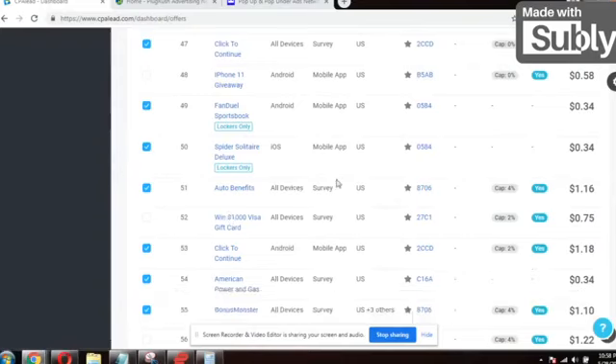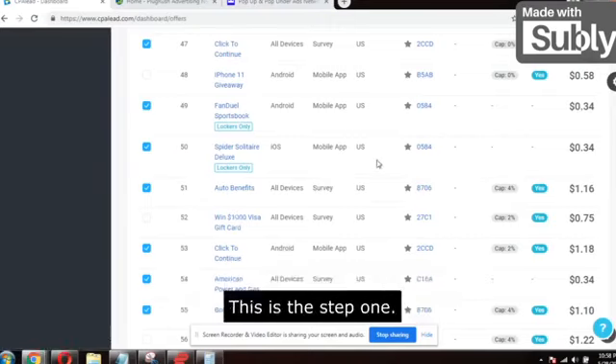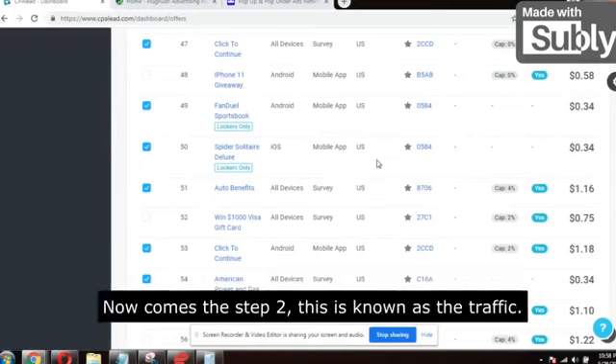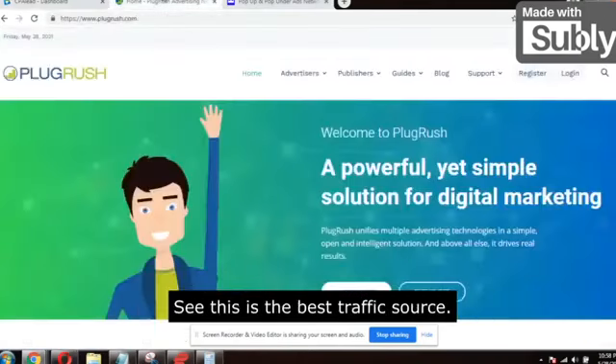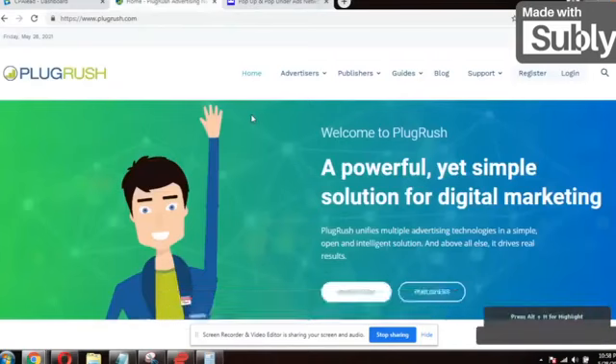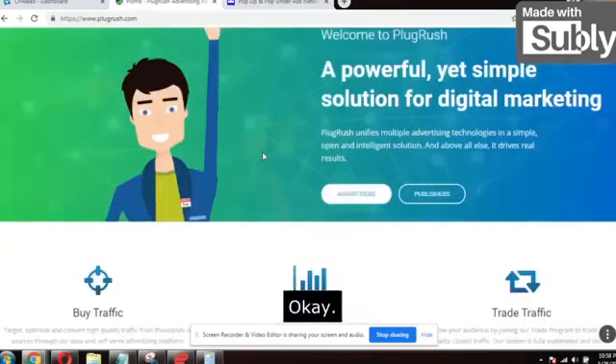This is step one. We'll just click on any offer, copy the affiliate link, and mask it from Linktree. This is step one. Now comes step two — traffic. We only need two steps: step one is the high converting offer, step two is the traffic. This is the best traffic source — it really focuses on pop under traffic.